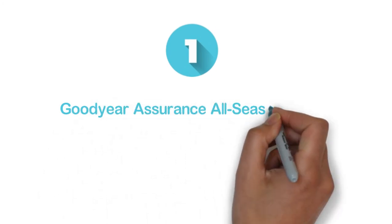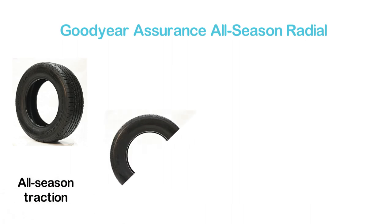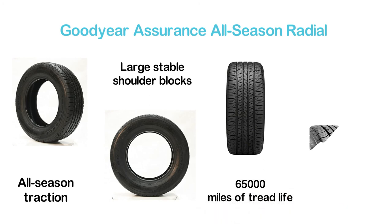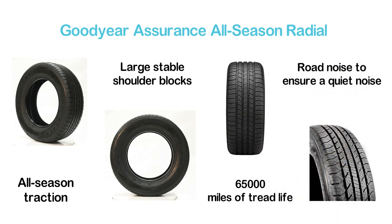The top one in our list is the Goodyear Assurance All-Season Radial. This tire will give you confidence for all-season traction in dry, wet, or even snowy weather conditions. With large stable shoulder blocks, it provides confidence in dry and wet weather. It offers 65,000 miles of tread life, and it decreases road noise to ensure a quiet ride.